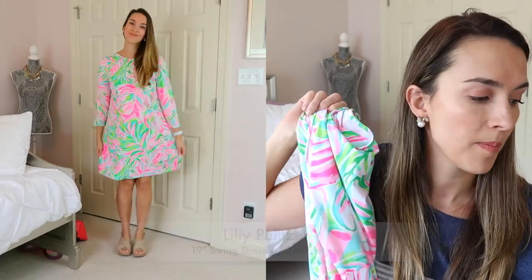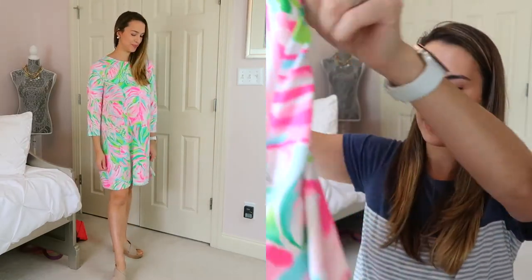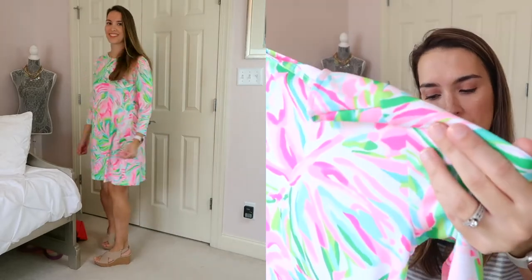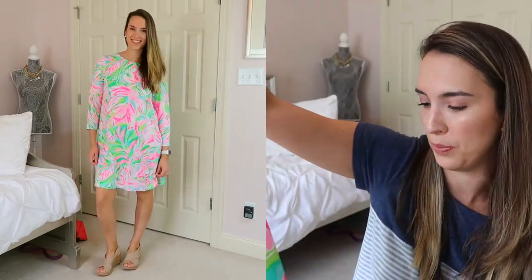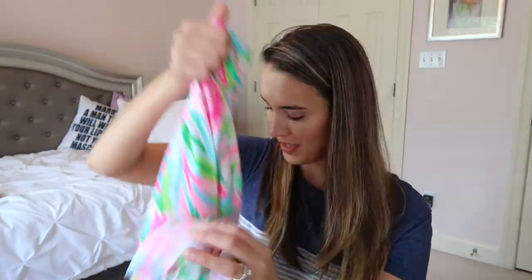Lastly, the 19-inch swing dress with three-quarter length sleeves and lattice strap detail. I'm wearing a medium in multi Crop My World. The pattern feels a little too big for me — I prefer smaller prints. I like the lattice design in the back and the pink and blue colors, which are classic Lilly Pulitzer. I think I could size down to a small in this one, but overall it wasn't my favorite. It's 100% cotton and machine washable.